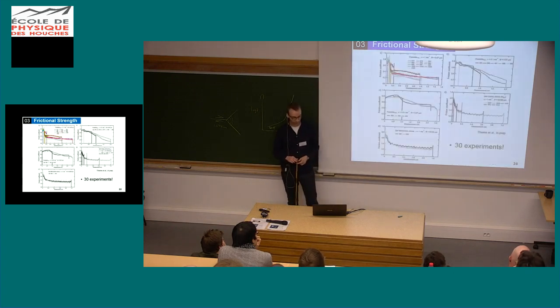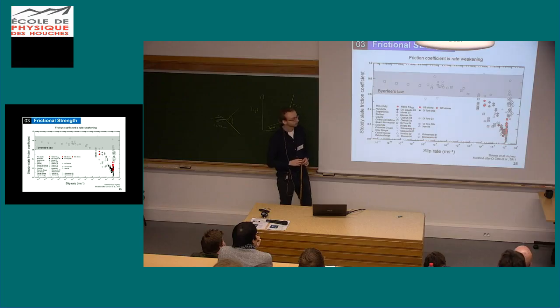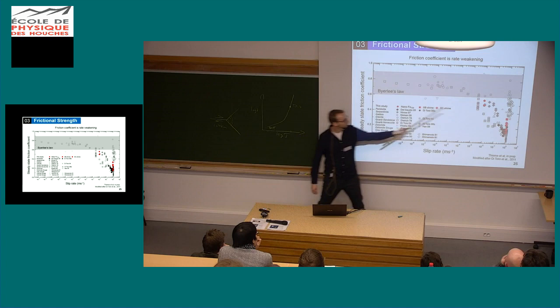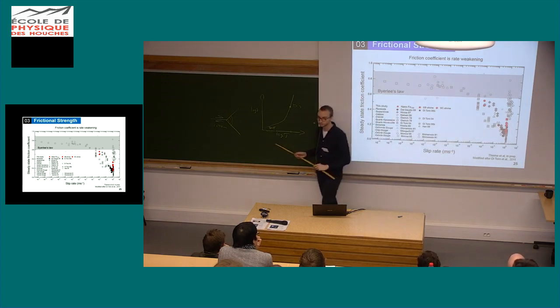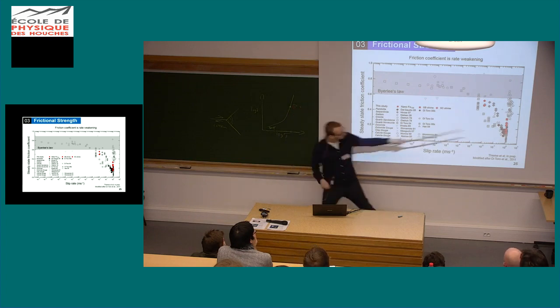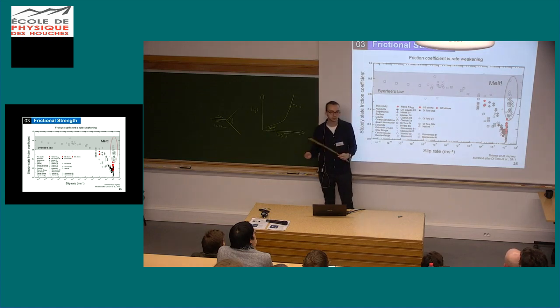We did this for a total of 30 experiments across three different samples. We can compare the steady-state friction coefficient against slip rate with literature data. All the black, gray, and white symbols are literature data; the red symbols are my samples, one set at 0.01 meters per second and the other at 1 meter per second. What you can see is that at some point, the faster you deform, your friction coefficient suddenly and very significantly drops — so what we have seems to be a rate-weakening mechanism. There's a little set of samples that falls a bit out of line — those are where melting occurs. Note also that there is quite a difference between single runs, but that's normal for deformation experiments.